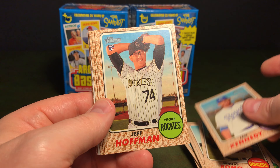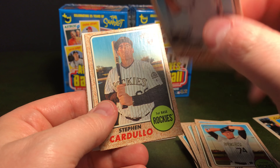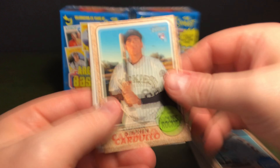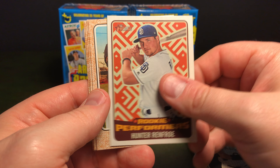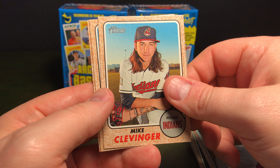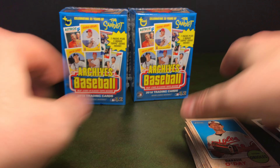We have Ian Kennedy, Jeff Hoffman, Brandon Kintzler — I believe he's the one that got traded to the Cubs. Steven Cardullo, we have a Rookie Performer Hunter Renfroe, Neftali Feliz, Mike Clevinger, Adam Lind, Darren O'Day. These names are not really ringing a bell with me right now.